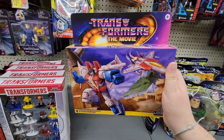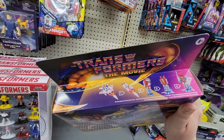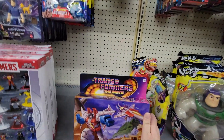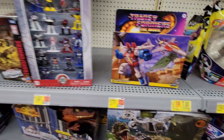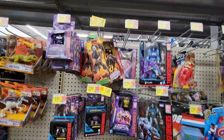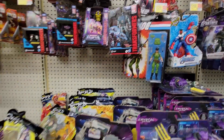Already I'm starting off with this Star Scream from the movie — this is pretty cool. I haven't seen this at all. Don't know the price, but pretty cool nevertheless. They still have War on Cybertron, no reds. Got Lady J.